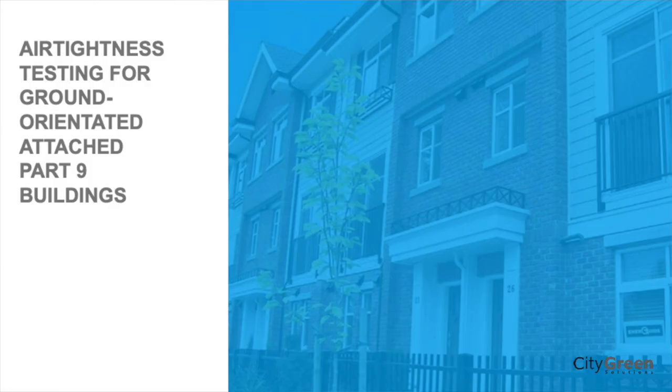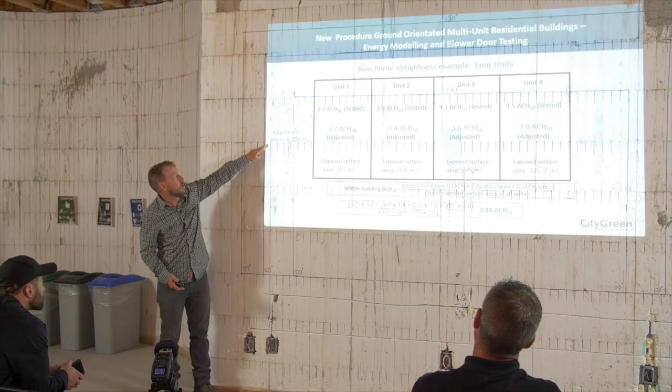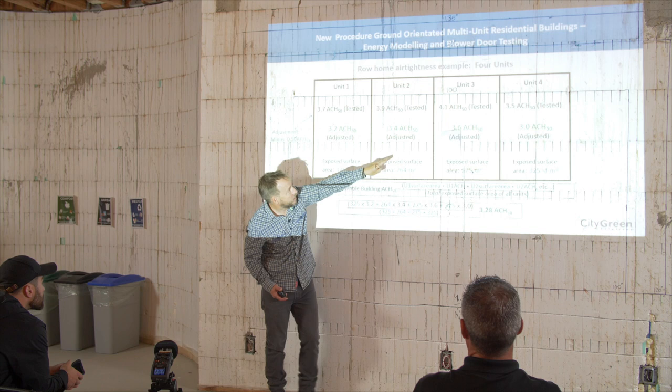For an air leakage test on a townhouse, the step code says you're supposed to do air leakage on four units of the whole building. However, that would require four blower doors and might be complicated. There's a lot of inter-wall leakage for people who build townhomes, and that's hard to address. The step code has now come out with a procedure where you do individual testing on each unit — each of the four — and they give you an adjustment of 0.5 air changes per hour.